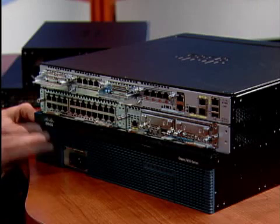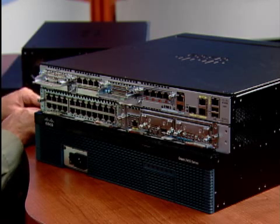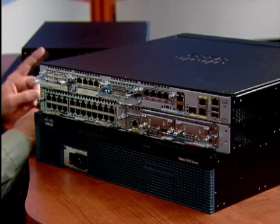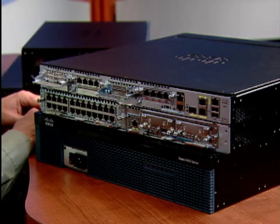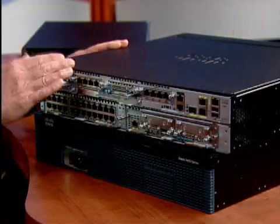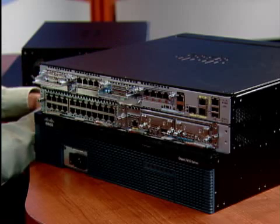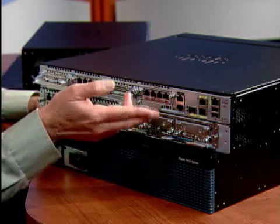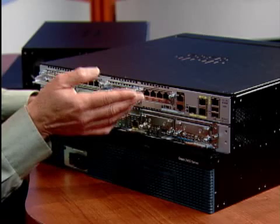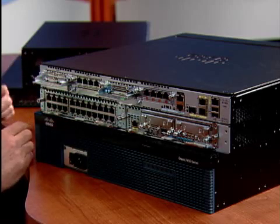The Cisco 2921 offers performance improvement over the 2911 and provides three onboard gigabit Ethernet ports, including an SFP port and a third DSP slot. It also has one double-wide service module slot that can host either one single-wide or a double-wide service module, such as the 48-port enhanced Ethernet service module. The 2951 offers the highest performance and port density in the 2900 portfolio. It also has three onboard gigabit Ethernet ports and an SFP port option, three DSP slots, and offers two service module slots that can host either two single-wide service modules or one double-wide service module.